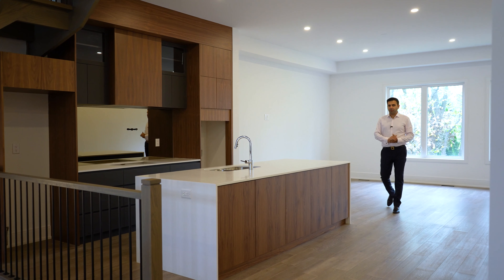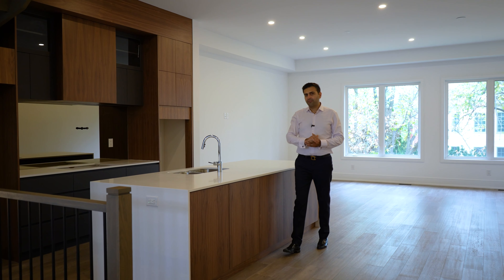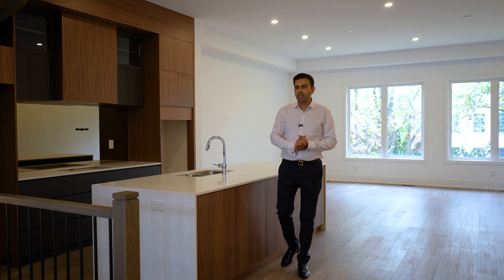If you are looking for a large upgraded home with a truly open concept layout, high ceilings on every level, large windows, finished walkout basement, 4 plus 1 bedrooms and 5 plus 1 washrooms — look no further.